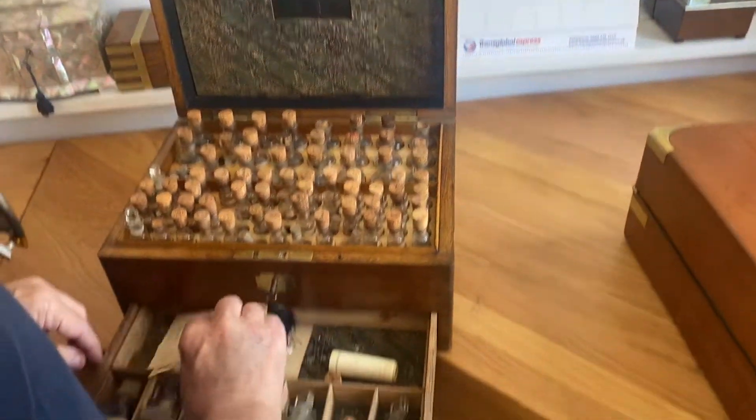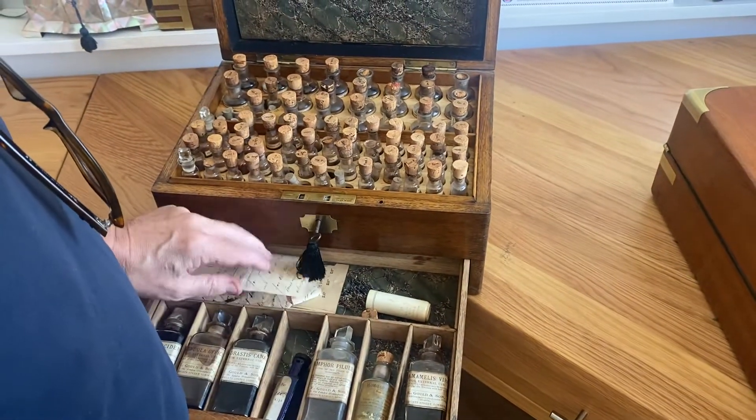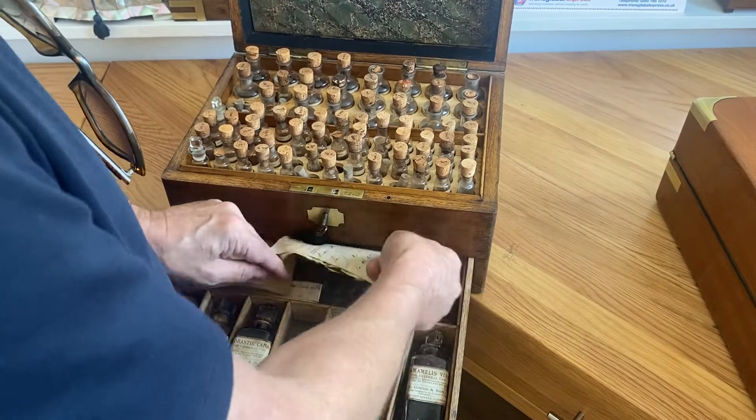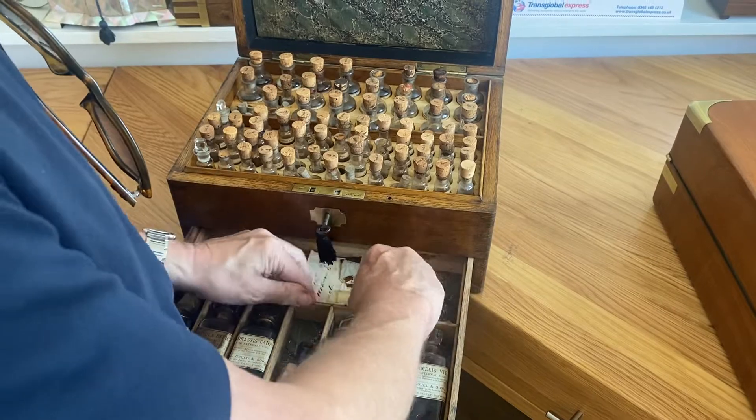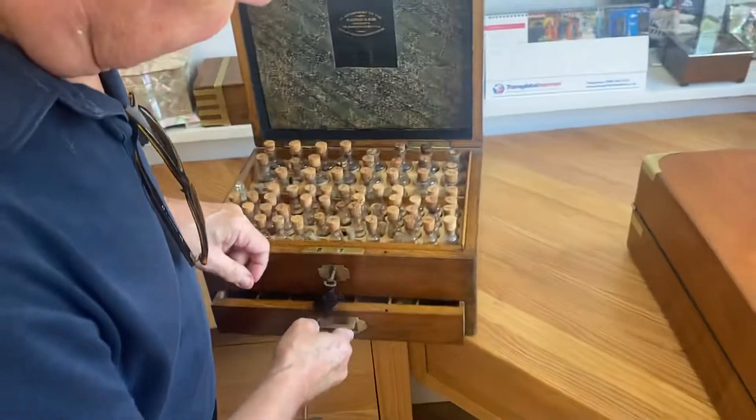A beautiful box with an original working lock and key. A great box in great condition — thank you very much.